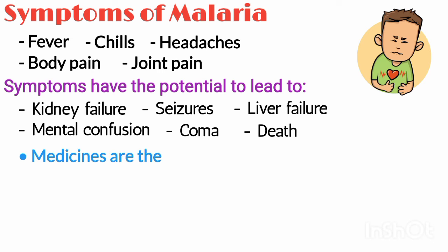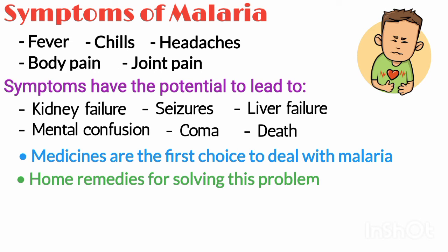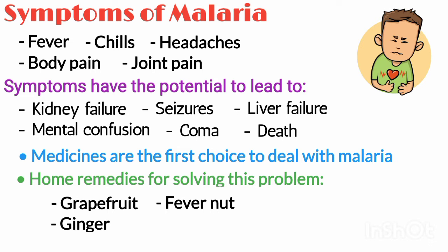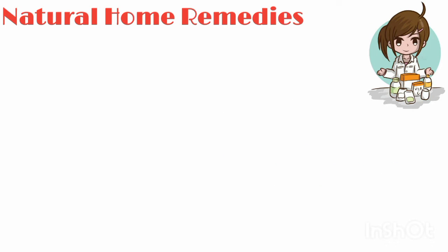Medicines are the first choice to deal with malaria, but there are several existing home remedies for solving this problem. There are several natural remedies to treat and prevent malaria that include grapefruit, fever nut, ginger, cinnamon, and more. Now I am going to discuss these natural home remedies one by one.